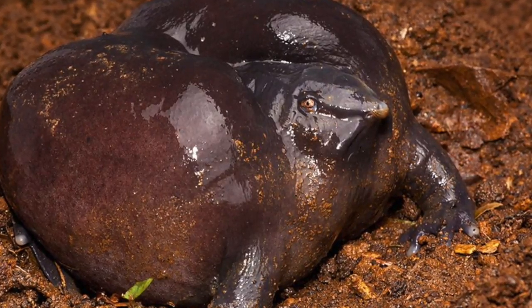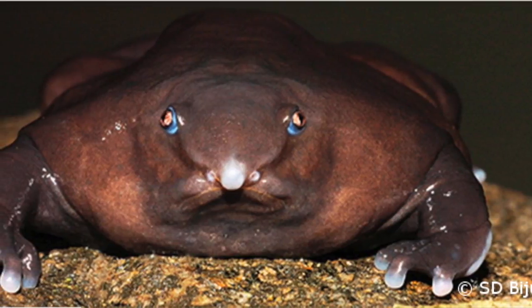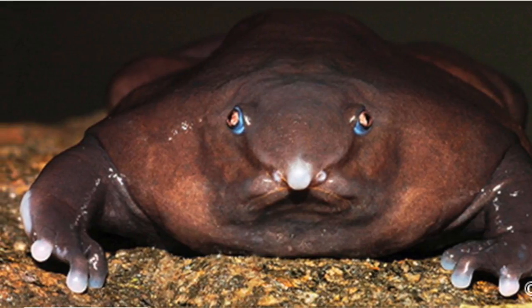They belong to a subfamily of the Sooglossidae, their closest relatives. They were a group of frogs who lived with the dinosaurs for about 70 million years before breaking off into two evolutionary paths, one of which being the purple frog.